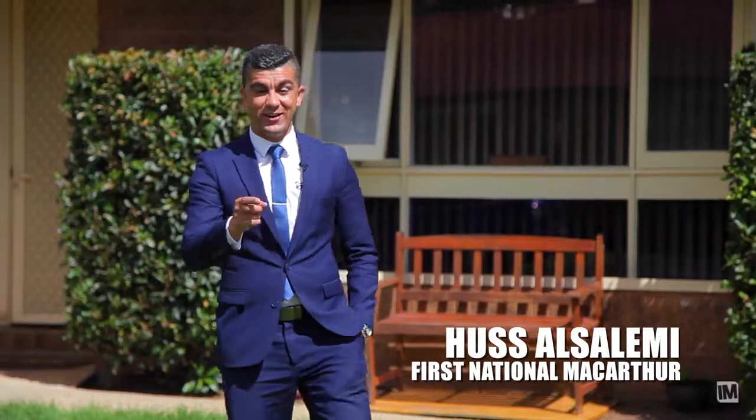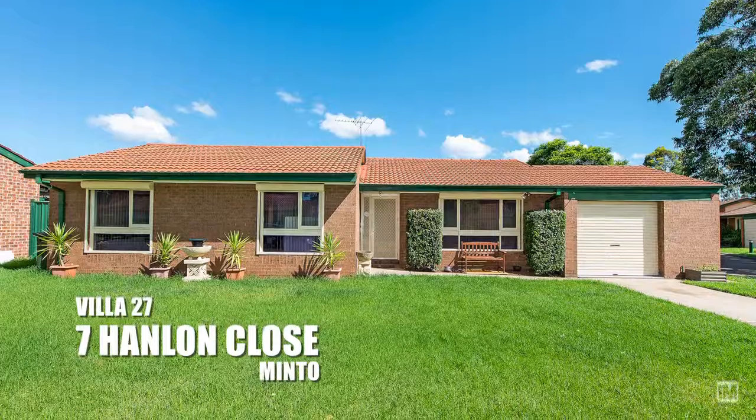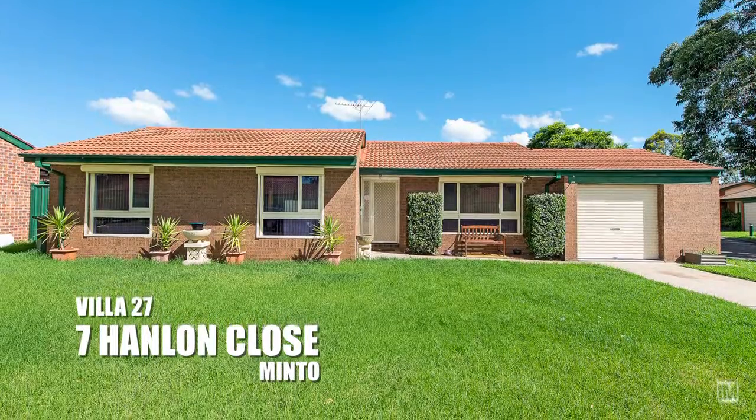G'day, it's Hussey from First National Real Estate and I'm really excited you could join me today because what I've got on offer for you is a cracking three-bedroom villa in the beautiful suburb of Minto. The features are endless so there's no point of me talking more. Come on in, let's have a look.